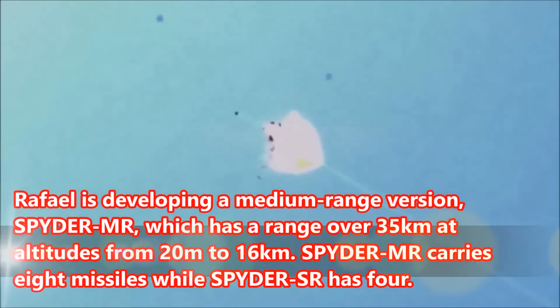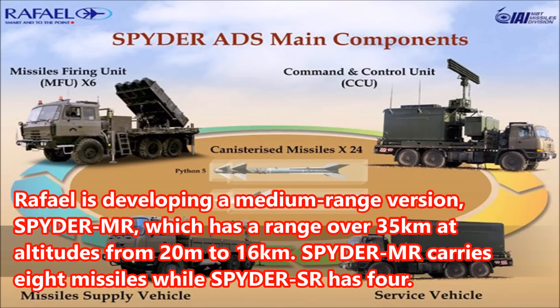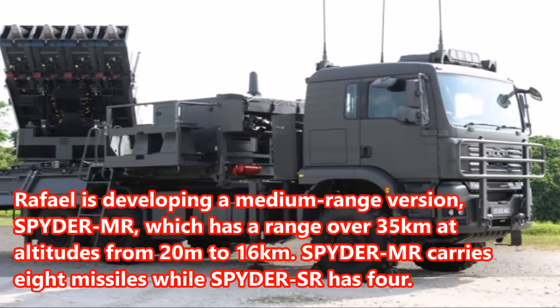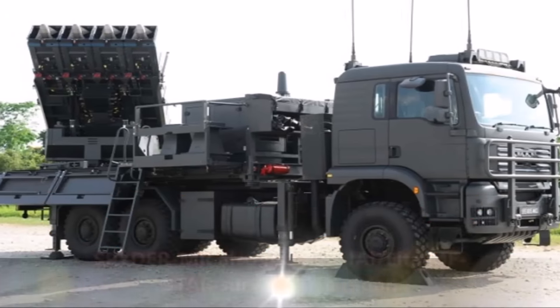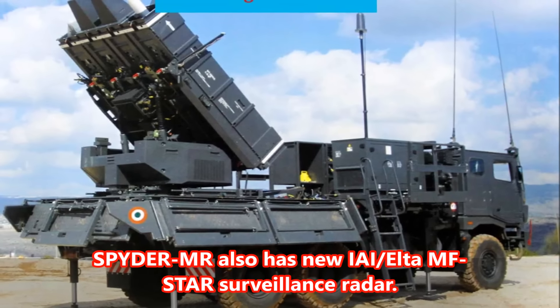Rafael is developing a medium-range version, Spider-MR, which has a range of over 35 km at altitudes from 20 m to 16 km. Spider-MR carries 8 missiles while Spider-SR has 4. Spider-MR also has the new IAI LTA MF-STAR surveillance radar.